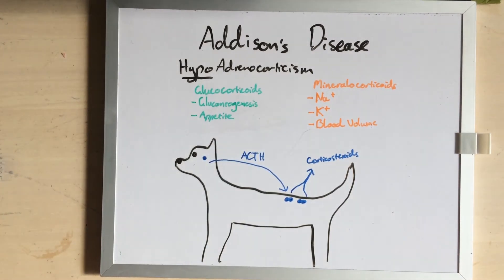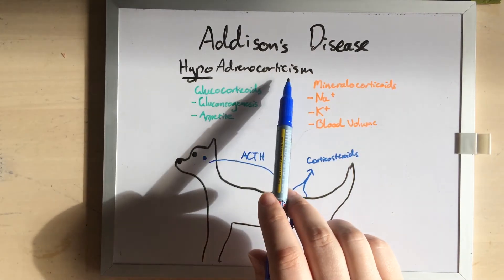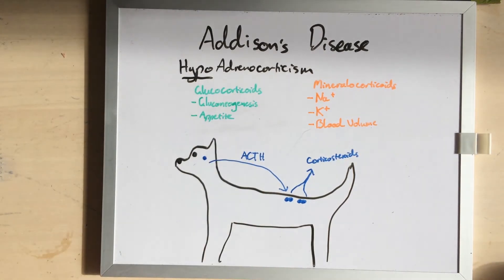Hello everyone, my name is Dr. Ferox, and today I'd like to talk to you about Addison's disease, which is also known as hypoadrenocorticism. It's functionally the opposite of Cushing syndrome. In these patients, they basically do not produce enough corticosteroids. Many of them don't produce any corticosteroids, and this can lead to them having what's called an Addisonian crisis.